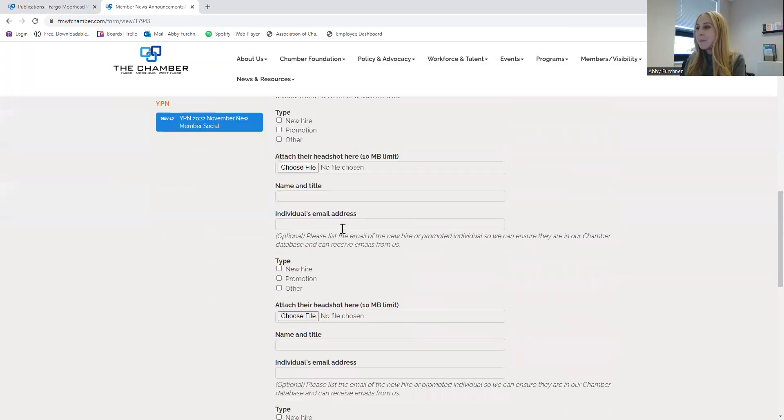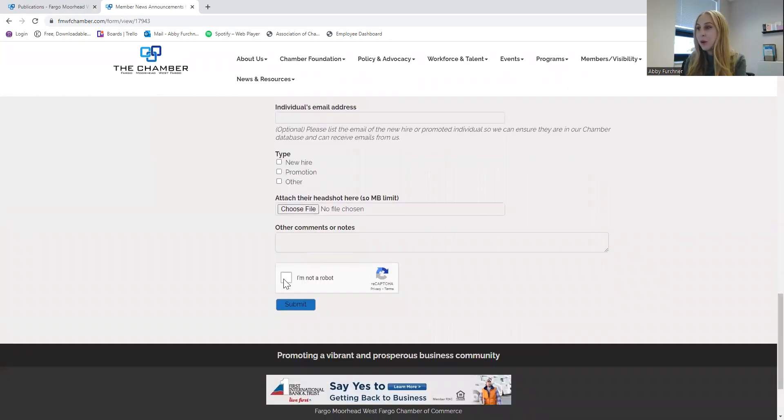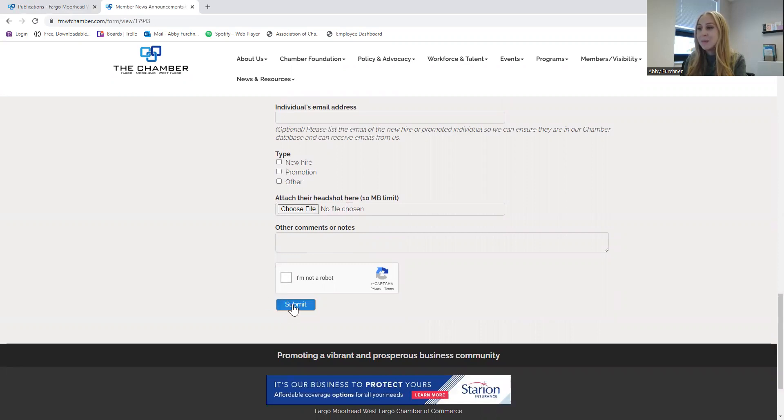Once you have everybody's headshots and what type they are filled into the form, you will just complete the 'I'm not a robot' quiz and hit Submit. It's a pretty easy process. Once that form is submitted, our marketing and communications team will take a look at it just to make sure everything looks correct, and then they will put it in the next upcoming Bridge publication.